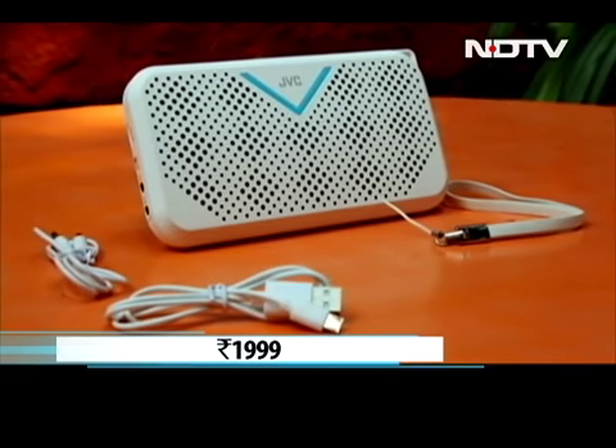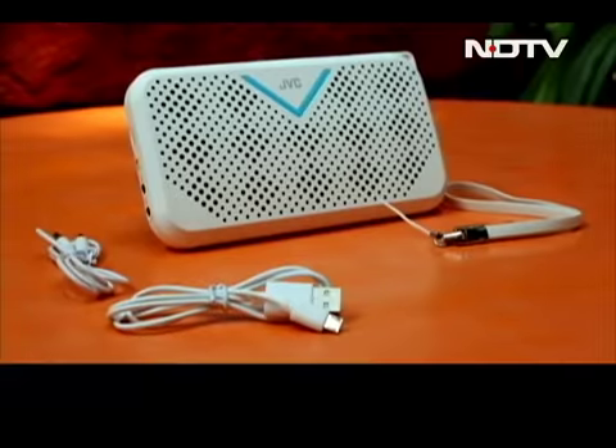Priced at Rs 1,999, it's currently only available on Flipkart. That's all from MarketWatch today. Do write to me with your feedback or suggestions, or you can tell me how you found these products. Write to me at selgru.ndtv.com. See you next week.